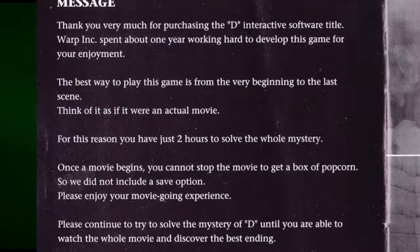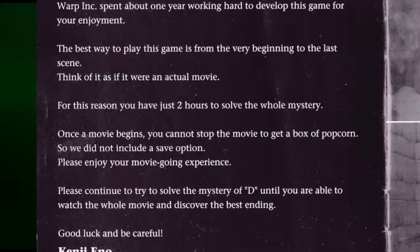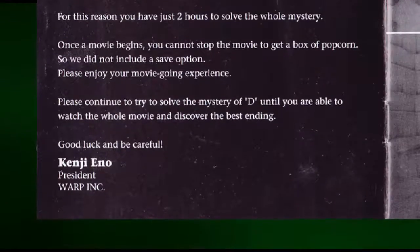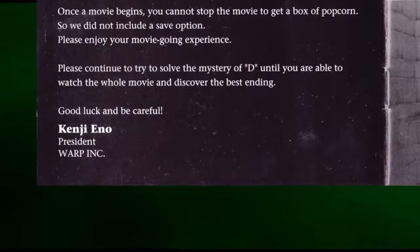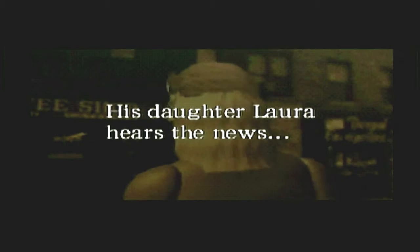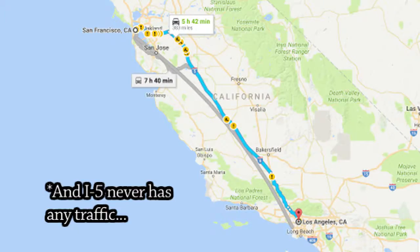So now we're finally going to take a look at the actual video game D. It's helpful to think of D more as an interactive horror movie as opposed to an actual video game. There is no saving, and you have a two-hour time limit to complete the game. Nowadays with the internet and walkthroughs, two hours is certainly more than generous. In the introduction movie, we see a man, Dr. Richter Harris, committing a mass murder in his hospital in Los Angeles. His daughter Laura, who is a student in San Francisco, hears about the tragedy and gets in her car and starts driving down to the hospital.